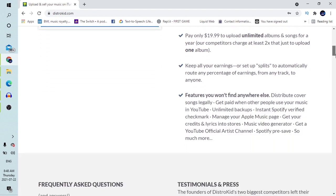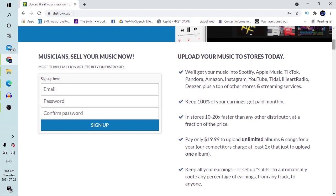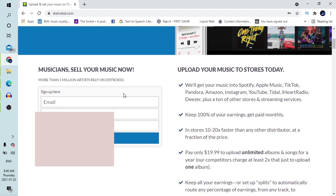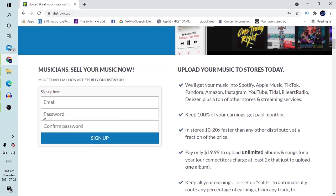All you have to do is sign up on this DistroKid page. You put your email in, then your password, confirm password, and sign up. I won't be doing this because I already have an account with DistroKid — I actually have two accounts distributing my music. Just put your email, your password, confirm password, and sign up. When you do this, it sends a confirmation to your email. You click on the confirm button and then you get into the account page.